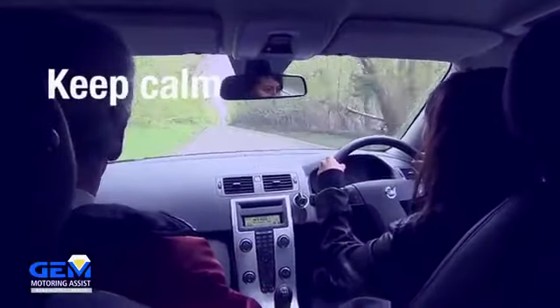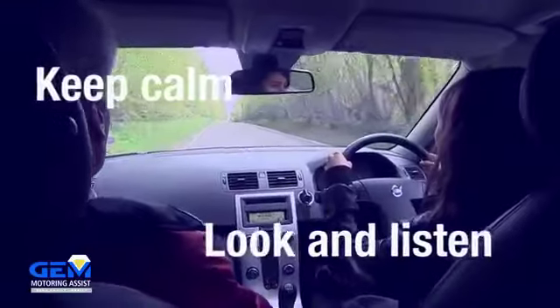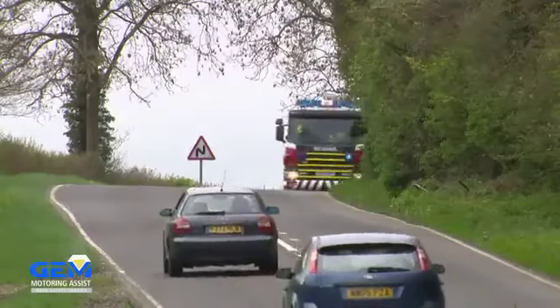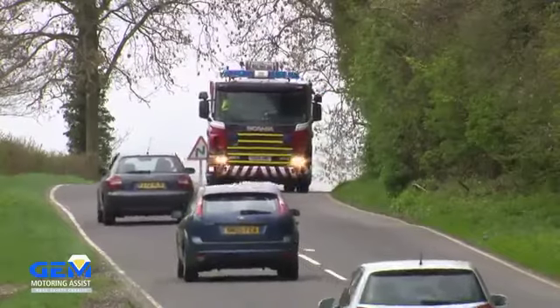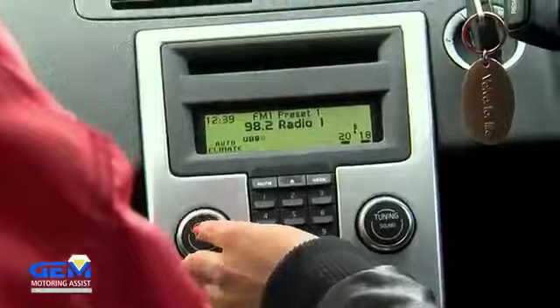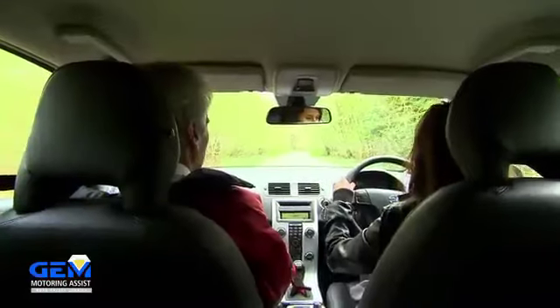First of all, keep calm, look and listen. If you hear a siren or see flashing blue lights, assume there's something coming your way and give yourself time to plan. Turn any music off in your car so you can hear the siren better.